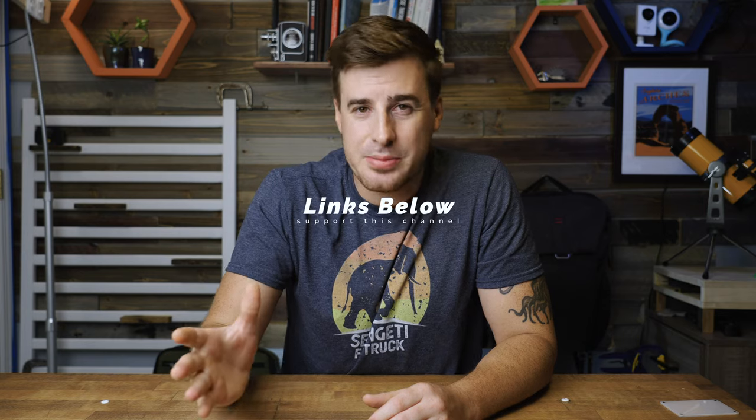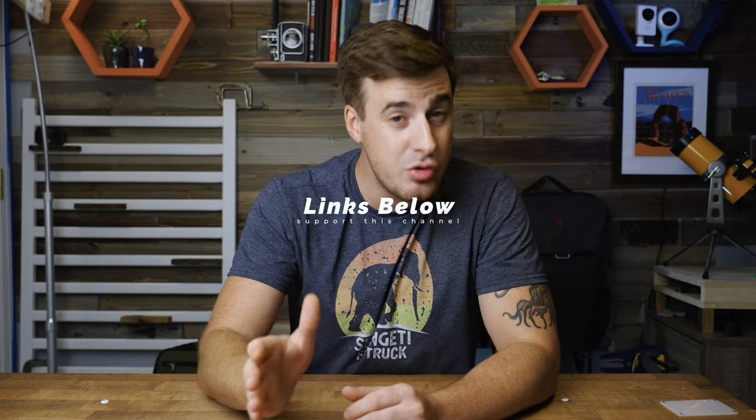Quick administrative item: this video is sponsored by no one. But there are links below in the description to all these accessories, and if you decide to purchase any of them, clicking those links will help us out tremendously at no cost to you. So if you like this channel and want us to keep making these reviews, please consider clicking those links.